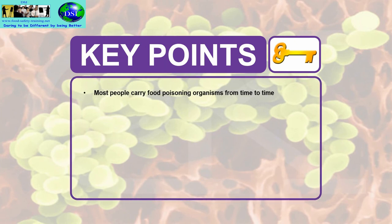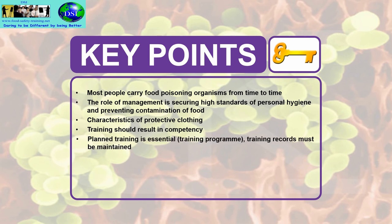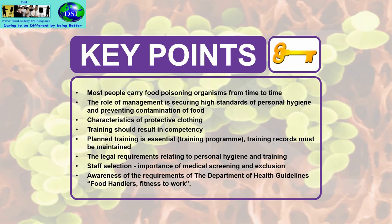Key points: most people carry food poisoning organisms from time to time. The role of management and supervisors is securing high standards of personal hygiene and preventing contamination of food. We looked at the characteristics of protective clothing. Training should result in competency. Planned training is essential — use a training program and maintain training records, which are part of the HACCP of a food business. The legal requirements relating to personal hygiene and training must be understood. We looked at the importance of medical screening and exclusion, and awareness of the Department of Health guidelines on food handlers' fitness to work — please read the supplied notes for more detail.